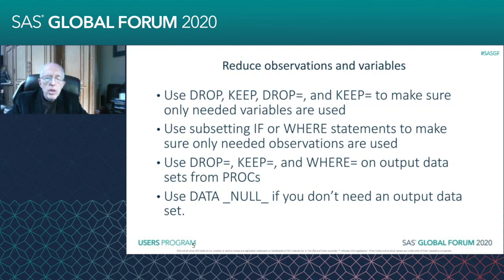And finally, you can use DATA _NULL_. If you don't need an output data set, that can be useful if you're just setting up macro variables for future use — SYMPUT, things like that. Just use DATA _NULL_ and you're not taking up any space with a SAS data set.